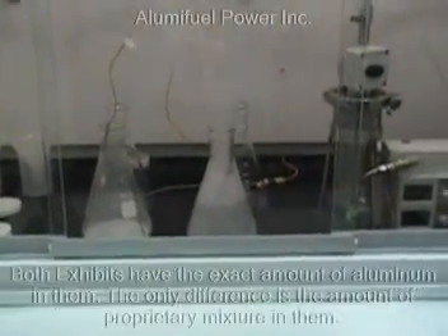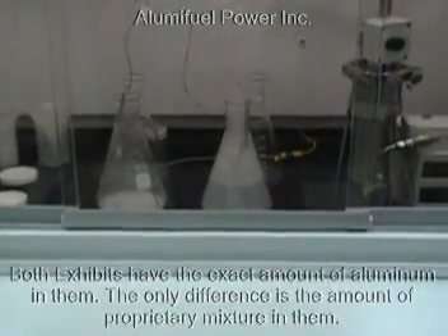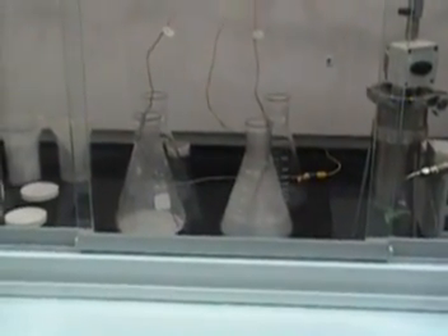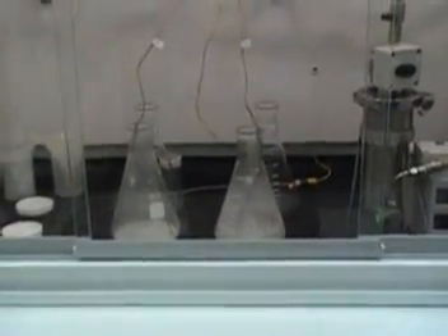Exhibit 1 is actually still having a reaction to the formula — it is a gradual and long-term stable increase in temperature and hydrogen output. Both of these exhibits have the same amount of aluminum; the only difference is the additives that were added. You can see how easily Illumai Fuel is able to change their formula to adapt to different types of applications.